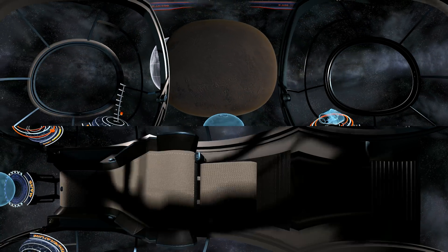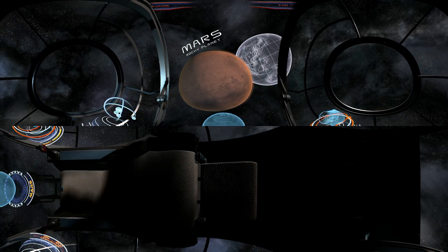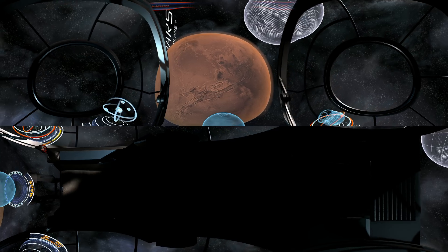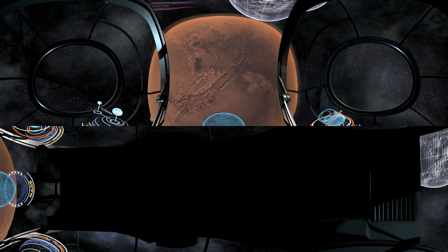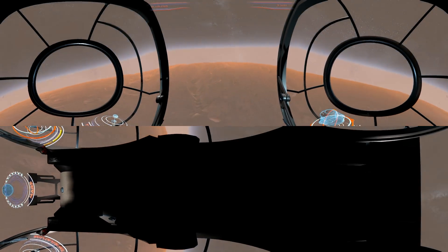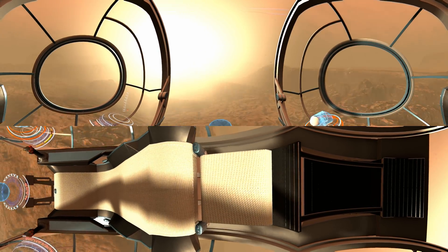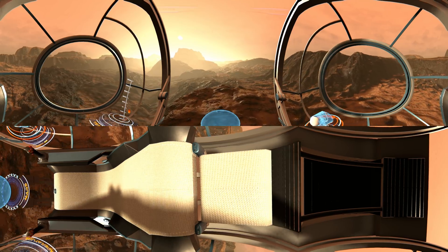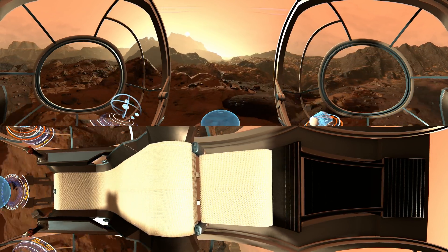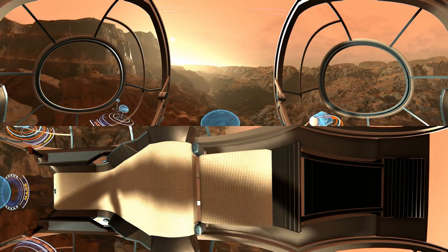The next stop on our journey is Mars, also known as the Red Planet. It owes its moniker to a rustic color, the result of iron oxide prevalent on its surface. Below, we can see one of Mars' canyons — we're heading there now. The place where we are right now is called Valles Marineris. It is the largest of the canyons discovered so far — 5,000 kilometers long, which is 11 times longer than the Grand Canyon in the USA.